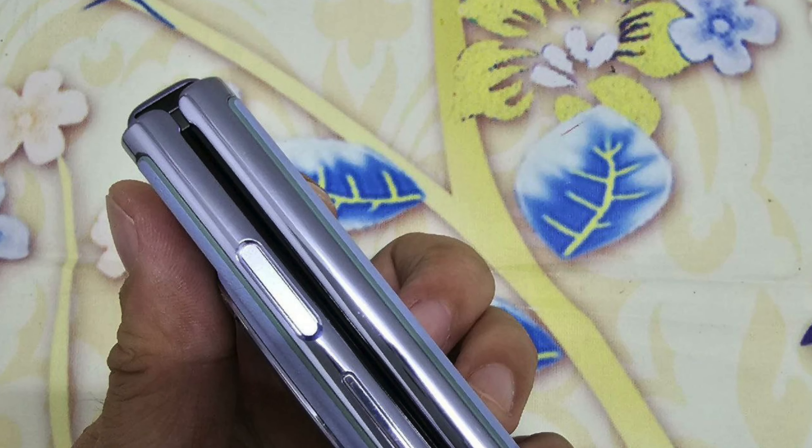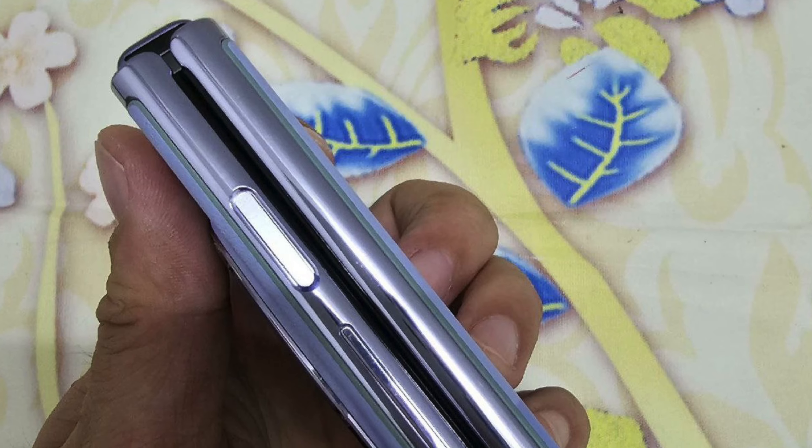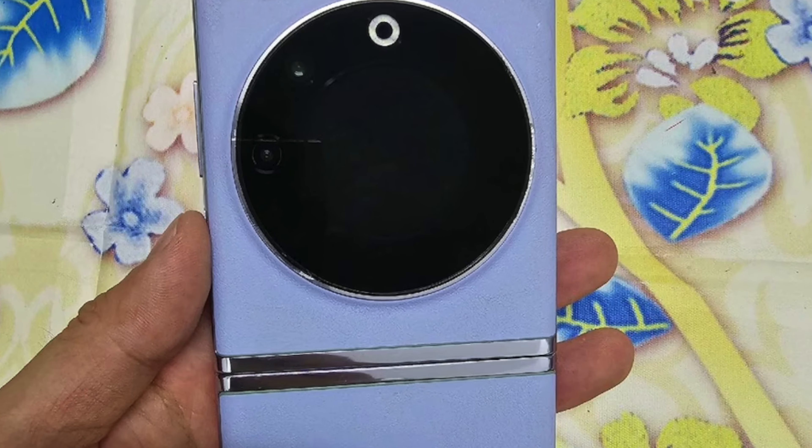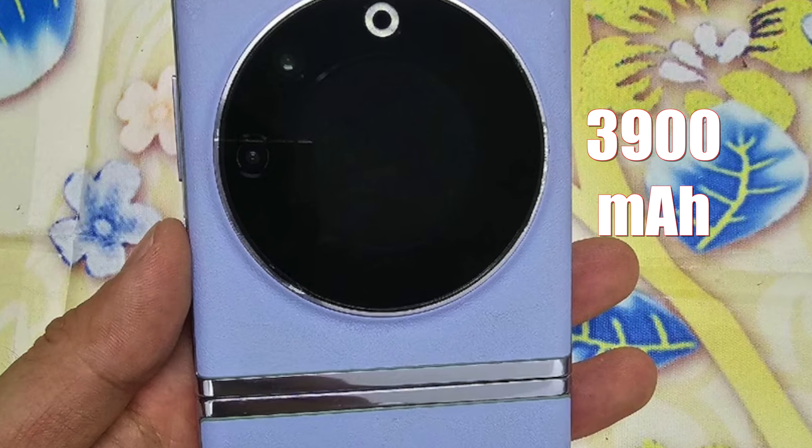The device is expected to utilize a dual battery configuration like most other flagships on sale today. The Tecno Phantom V Flip 5G will probably consist of two batteries with capacities of 1165 mAh and 2735 mAh respectively. Comparing those numbers to what Samsung offers on the Z Flip 5 shows that the Tecno Phantom V Flip will have a larger battery capacity — the combined battery capacity will be 3900 mAh. I would say that is an intriguing feature.